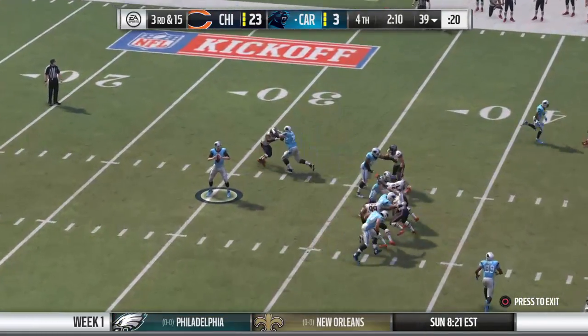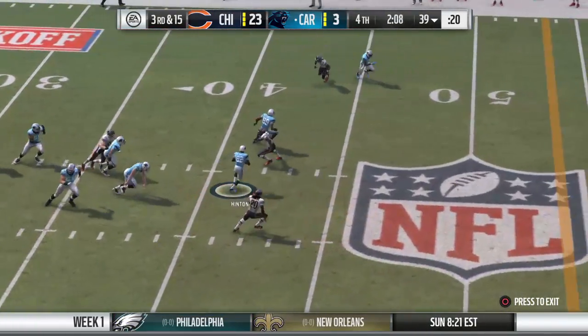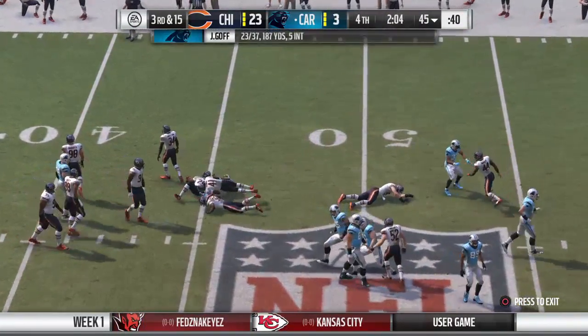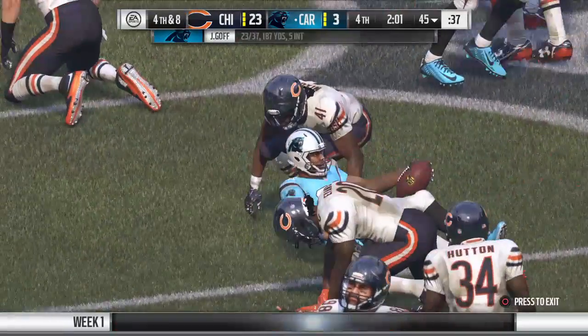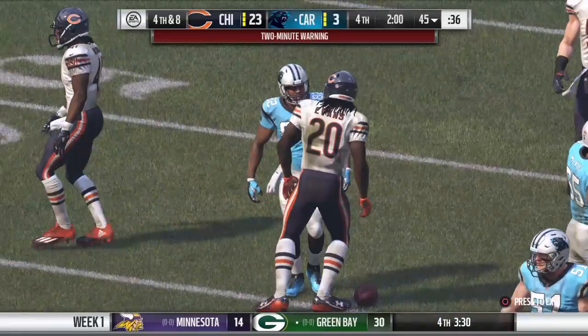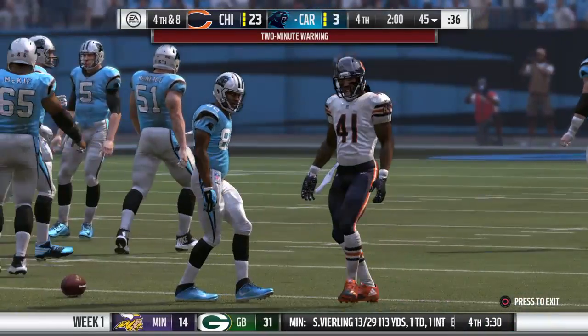Third and long. It's Goff. And he will find his man on the end route. Complete. They showed off a nice juke of the defender before the next wave could bring him down. Time for a break. We're back to finish this one off after this.